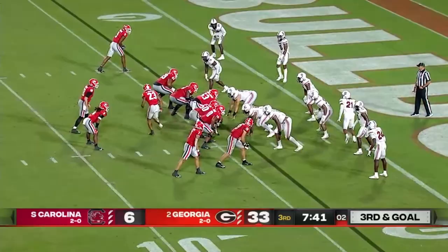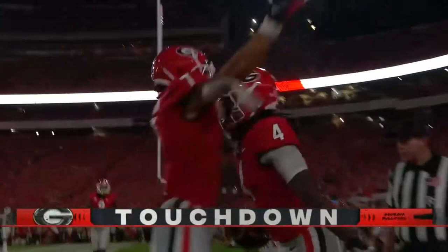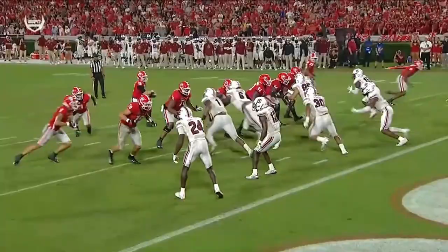Jalen Johnson went in motion to the left, and there is Cook out of the backfield for his second touchdown of the night — one rushing and now one receiving. Receiver and tight end going inside, Cook breaking outside — just too easy.